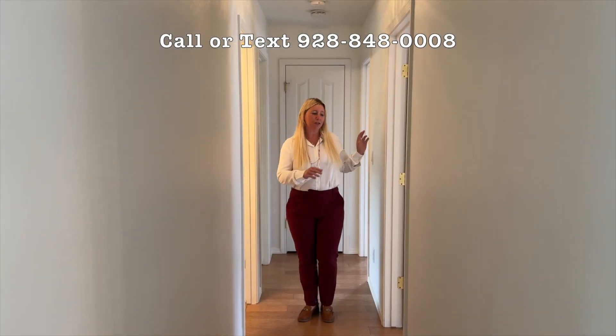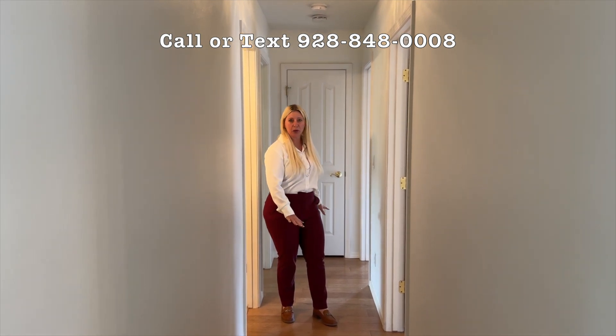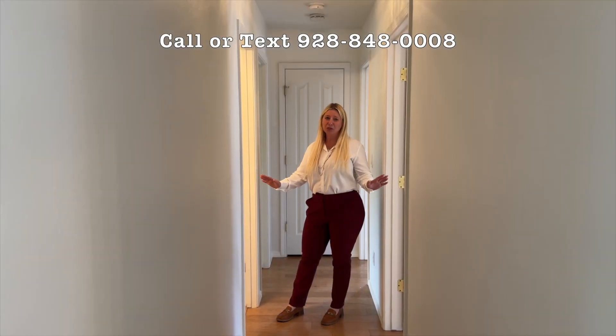Split floor plan — you've got three bedrooms here, all again with the beautiful real wood floors, and a bathroom here for your guests. You do have tile in the bathroom — absolutely beautiful.